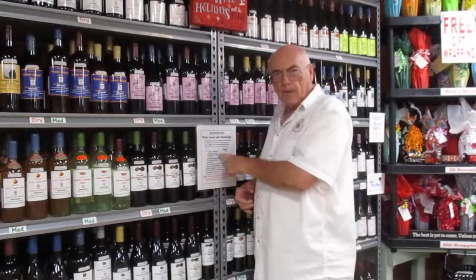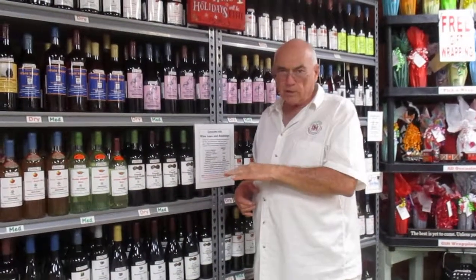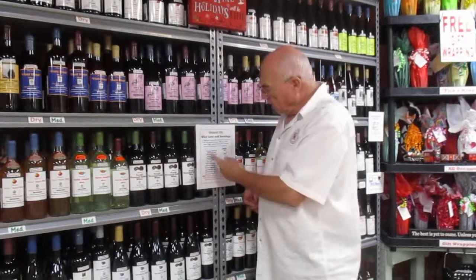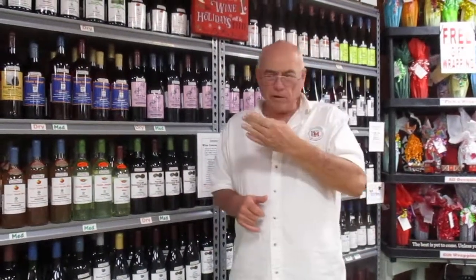We're going to start at the top of the list — the best there is — and work our way down to the ones that aren't very good. Number one: this is a home run out of the park. This is the best there is. This is a real American winery. Four words on that label — this will be there every time.